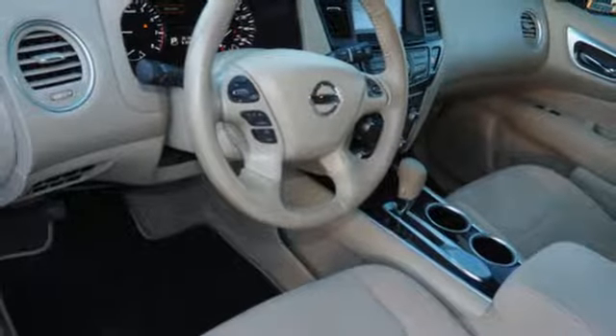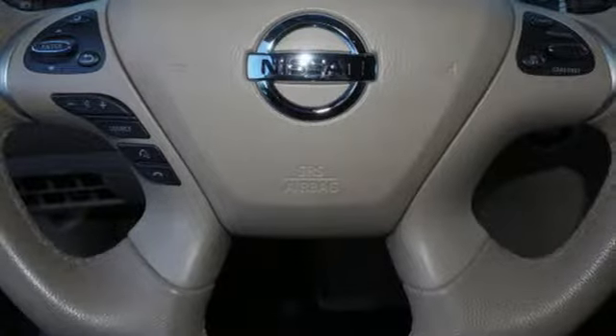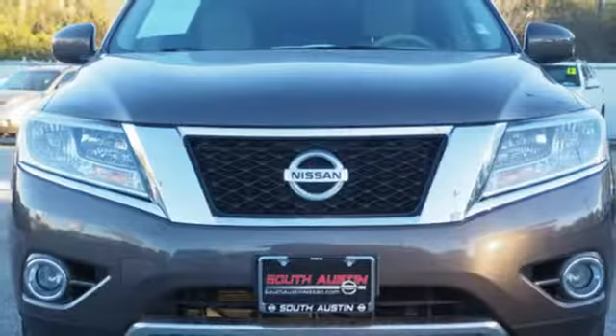AM FM Sirius XM satellite radio, aluminum wheels, remote engine start, and continuously variable automatic transmission.